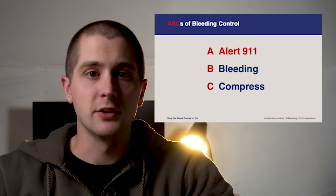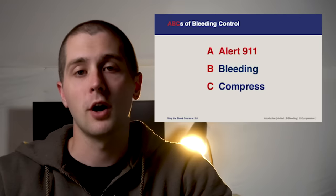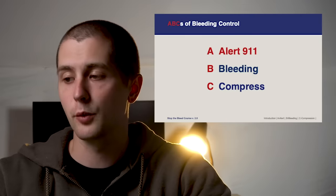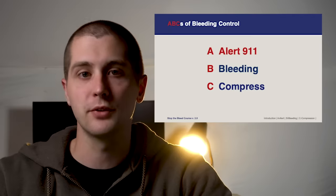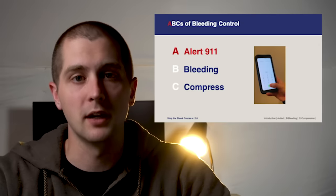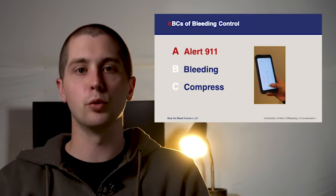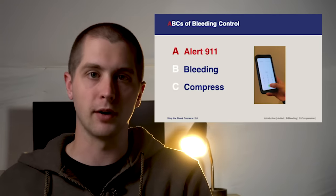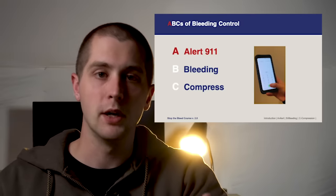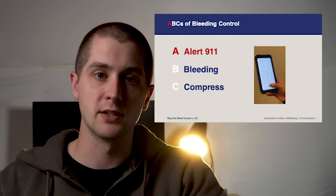When talking about hemorrhage control, your ABCs are: Alert 911, Bleeding, and Compress. Calling 911 is your first priority because you need to get somebody coming to help as soon as possible. A lot of times people go to help and assume somebody else is calling — you have to take responsibility for that and get an ambulance activated and on their way, because it will take upwards of eight minutes.